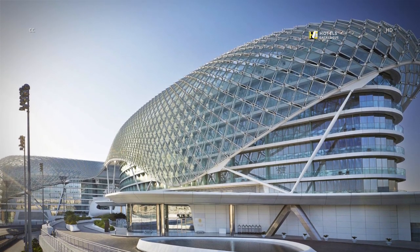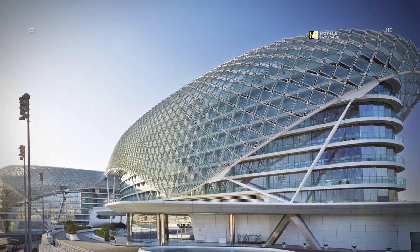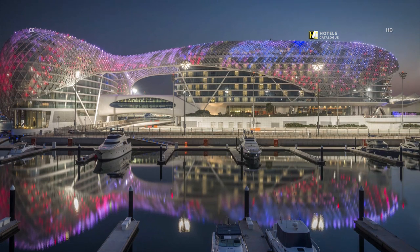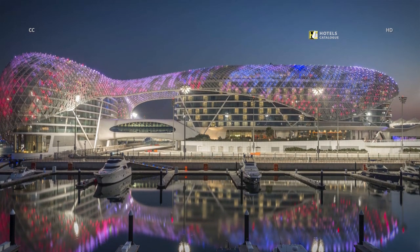Contemporary design meets exhilarating surroundings at Yas Island. Watch the light come up on Yas Island at night.